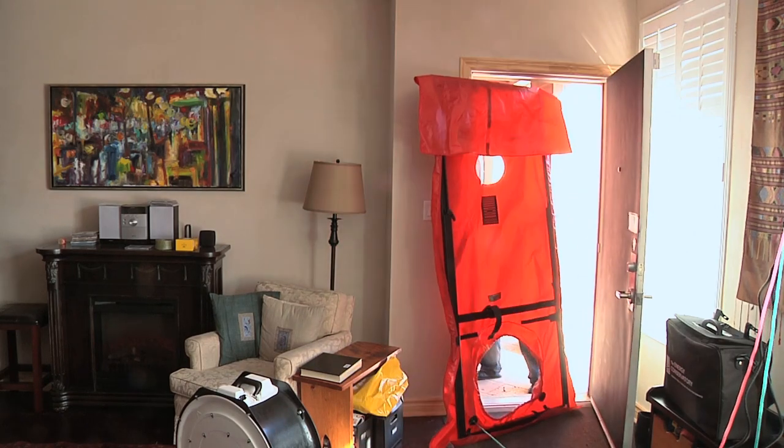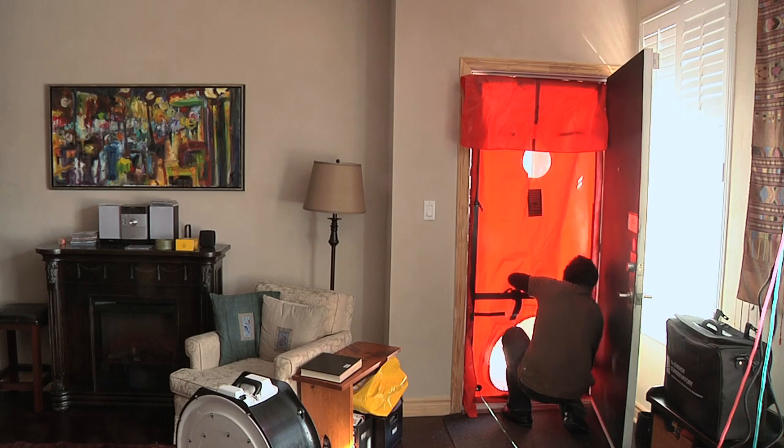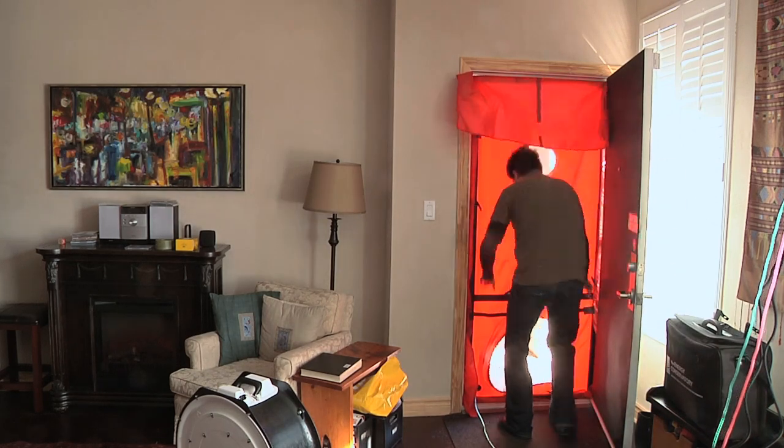Air leakage in your home can be responsible for over 25% of your total heat loss. Air sealing your home ensures that conditioned air stays inside, saving on energy costs and improving thermal comfort.